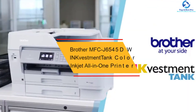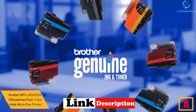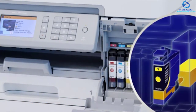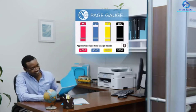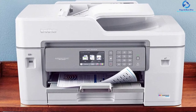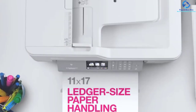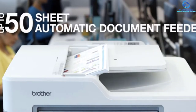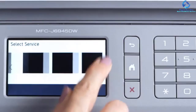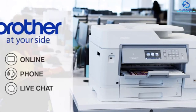At number 8, we have the Brother MFC-J6545DW INKvestment Tank color inkjet all-in-one printer. This all-in-one supports fax, scan, copy, and print, and comes with starter ink cartridges. The INKvestment Tank provides ink for a year, with a 50-sheet auto document feeder, 11x17 ledger print, 100-sheet multi-purpose tray, and 250-sheet paper tray for versatile paper handling. Dash Replenishment measures ink levels and reorders automatically when low. The combination of internal ink storage, INKvestment Tank cartridges, and intelligent page gauge enables nearly a year of uninterrupted printing without buying ink.